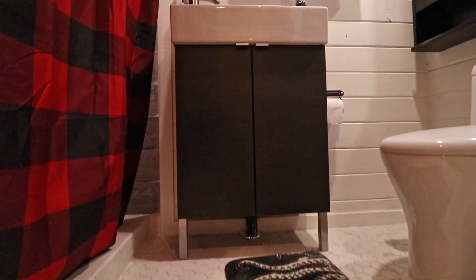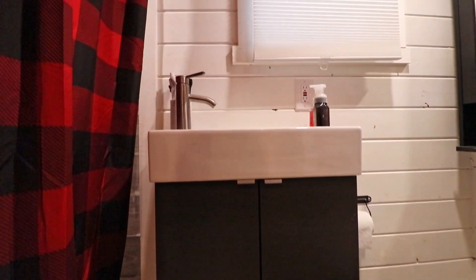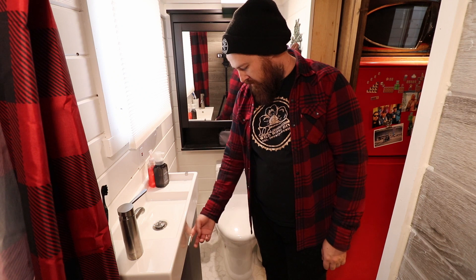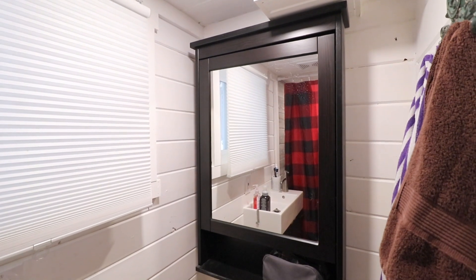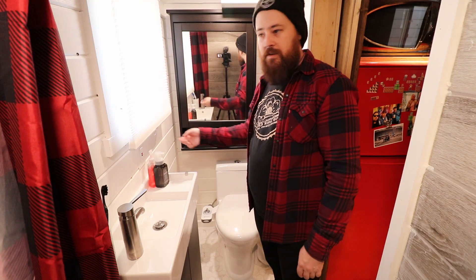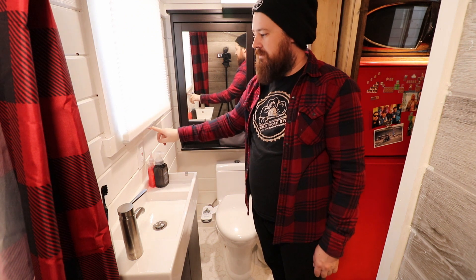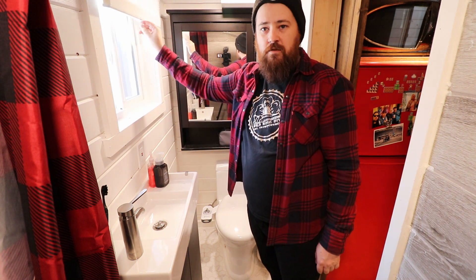Then we've got the rest of the bathroom — just your standard Ikea sink. I got the nice thin one so I've got plenty of room. Lots of storage underneath. And then just the standard medicine cabinet, also from Ikea. We've got blinds here — just have a look while you're brushing your teeth or whatever.